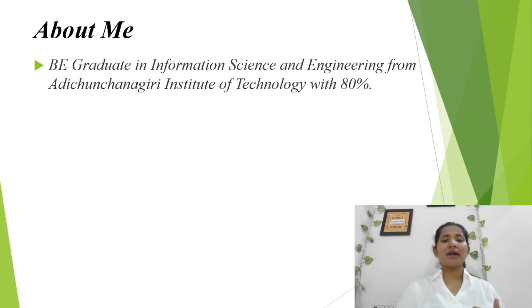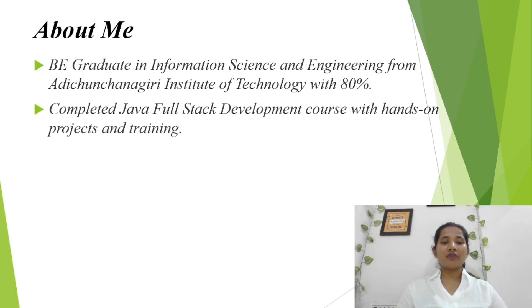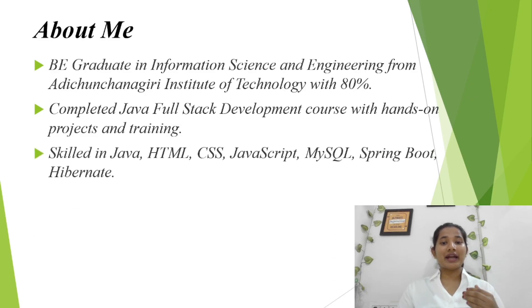I have completed my bachelor's degree in Information Science and Engineering from Adi Chunchanagari Institute of Technology with 80%. After graduation, I completed my Java full stack development course, where I worked on hands-on projects and gained practical training.